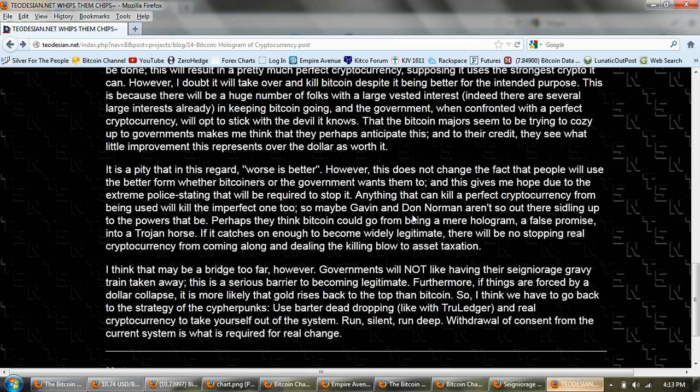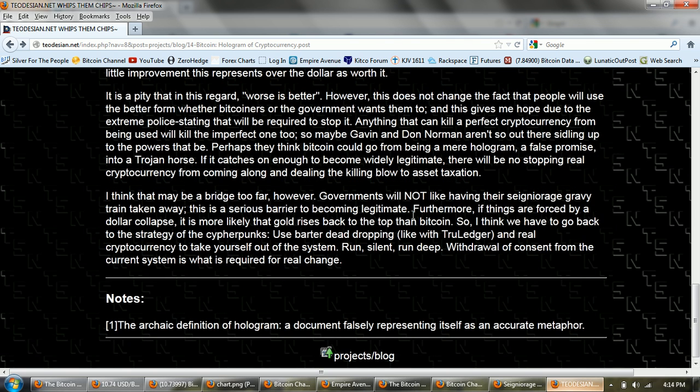'Maybe Gavin and Don Norman aren't so out there sidling up to the powers that be. Perhaps they think Bitcoin could go from being a mere hologram — a false promise — into a Trojan horse. If it catches on enough to become widely legitimate, there will be no stopping real cryptocurrency from coming along and dealing the killing blow to asset taxation.' However, governments will not like having their seigniorage gravy train taken away. So I think we have to go back to the strategy of the cypherpunks — use barter dead-dropping like with Truledger and real cryptocurrency to take yourself out of the system. Run silent. Run deep. Withdrawal of consent from the current system is what is required for real change. Excellent article by Teodisian.